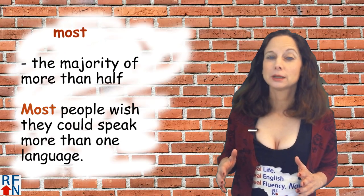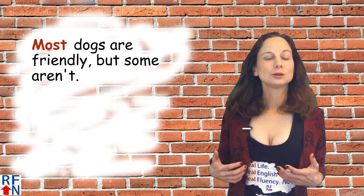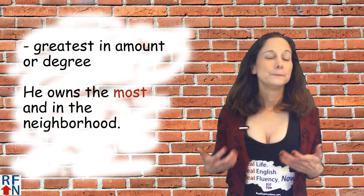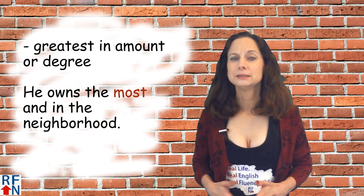Most means the majority of, or more than half. For example: most people wish they could speak more than one language; most dogs are friendly but some aren't. Most can also mean in the greatest amount or degree, as in: he owns the most land in the neighborhood.